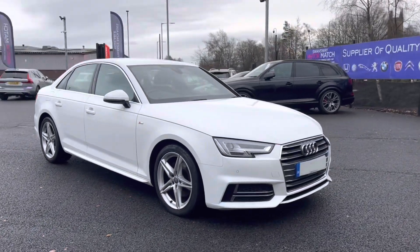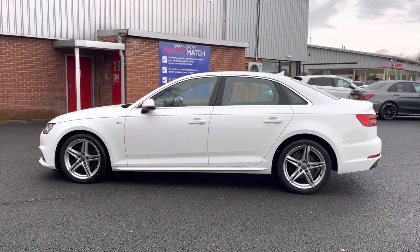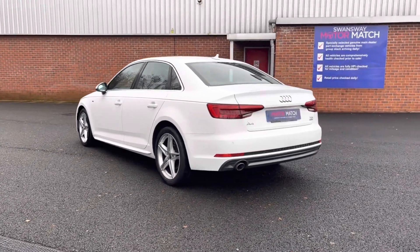It does come to us with 50,692 miles on the clock and is a diesel. If you are interested in this vehicle at any point during this video, please give us a call at 01204 786 586. It does have brilliant service history, being serviced in 2019, 2021 and 2022.